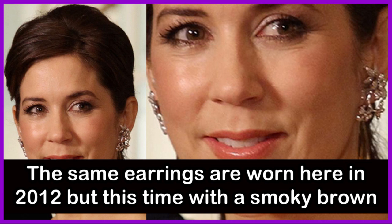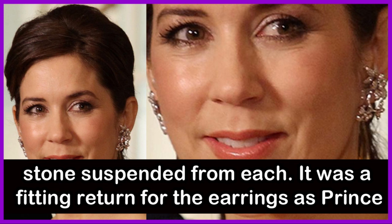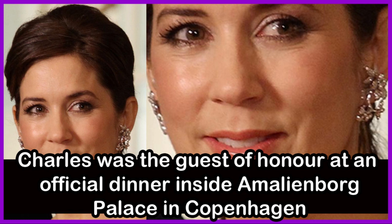The same earrings are worn here in 2012, but this time with a smoky brown stone suspended from each. It was a fitting return for the earrings as Prince Charles was the guest of honour at an official dinner inside Amalienborg Palace in Copenhagen.